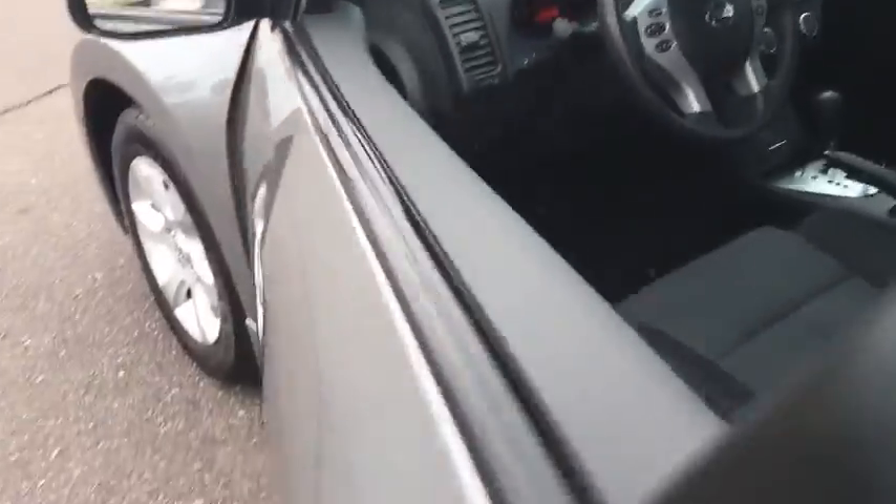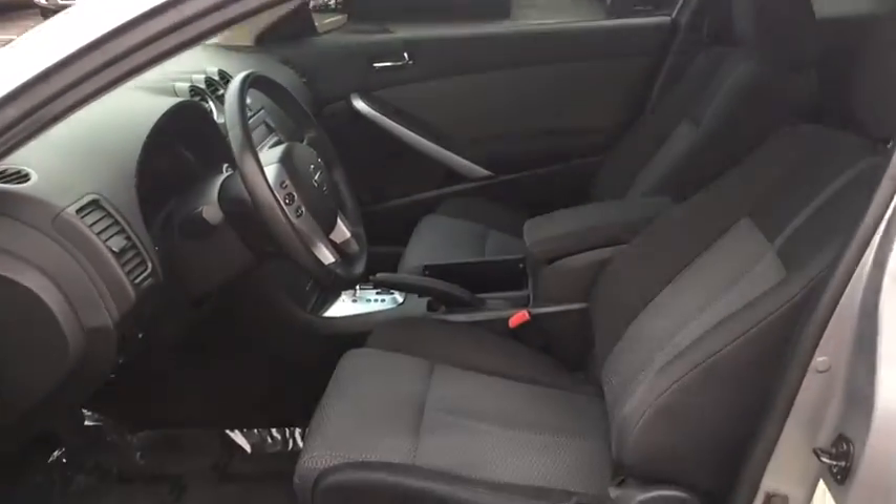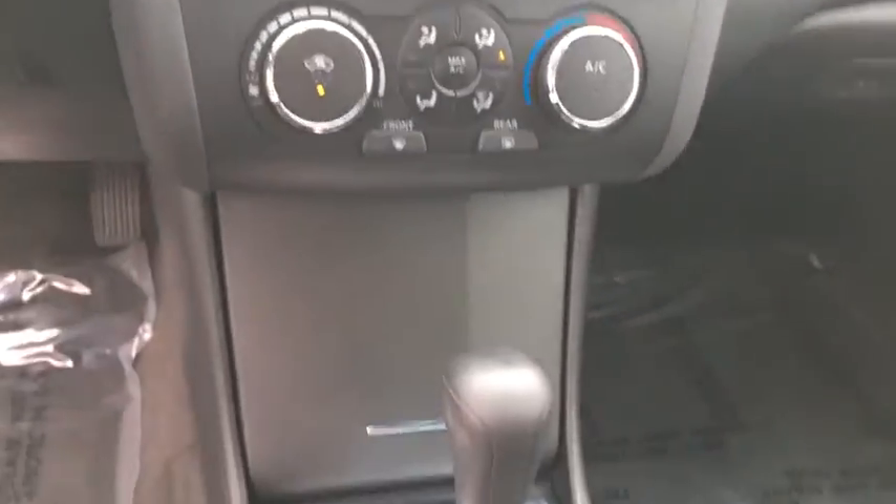Security system, bucket seats, power door locks, passenger airbag, CD player, power windows, intermittent wipers. If you like it online, you'll love it in your driveway. Take it for a spin today.